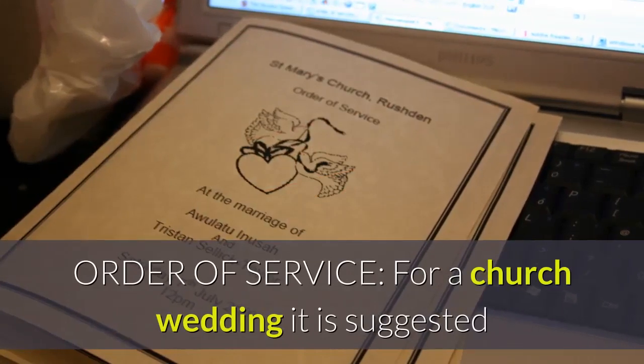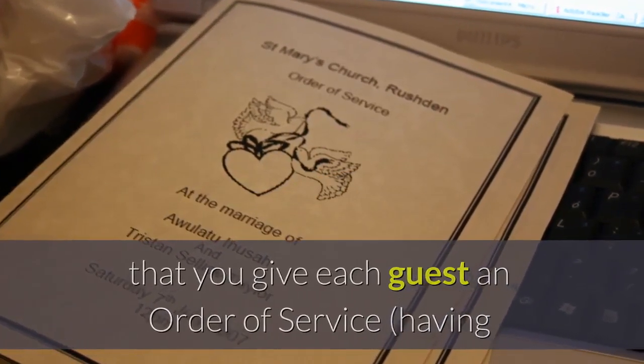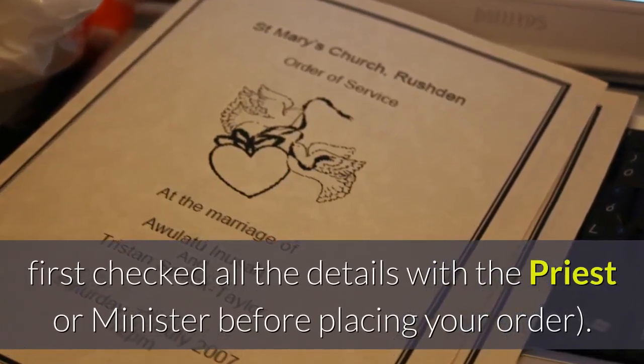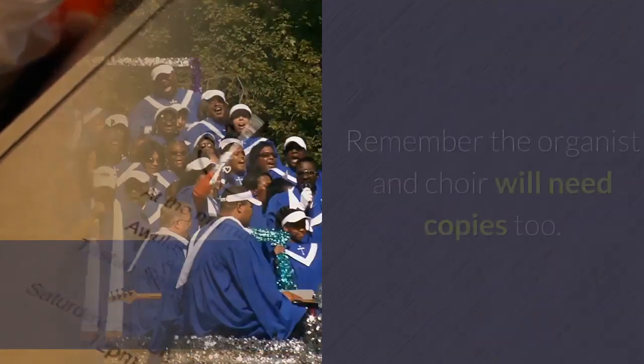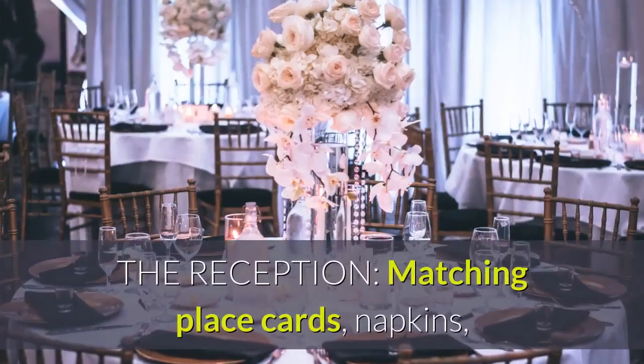Order of service. For a church wedding it is suggested that you give each guest an order of service, having first checked all the details with the priest or minister before placing your order. Remember the organist and choir will need copies too.